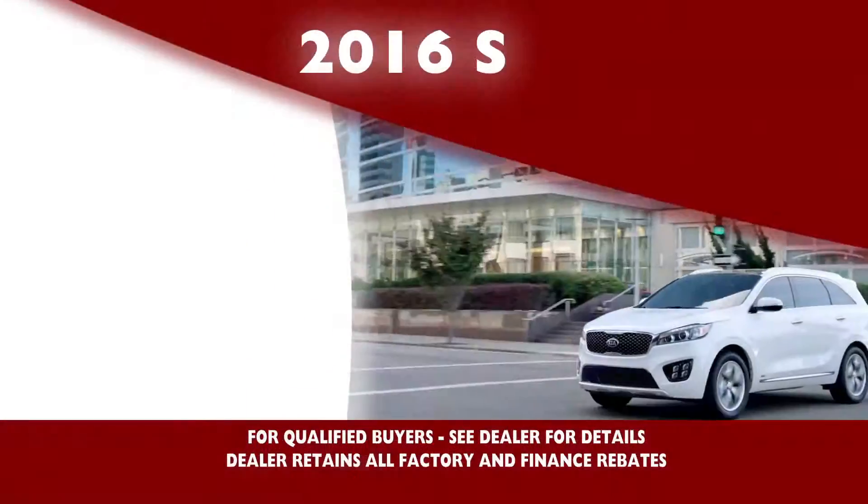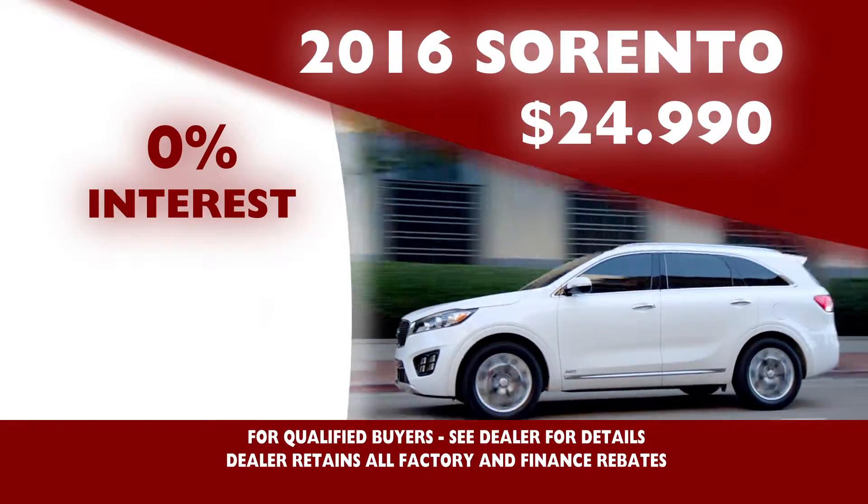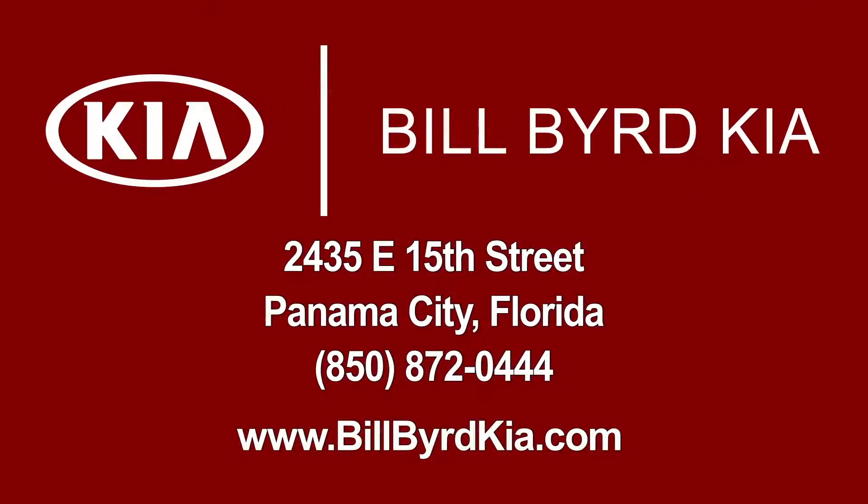Plus, you can drive away in a 2016 Sorento for as low as $24,990, with 0% interest and payments as low as $379 per month. Billbird Kia.